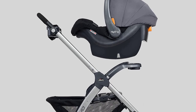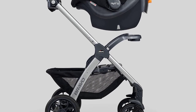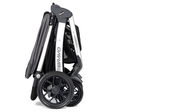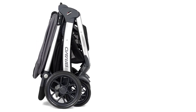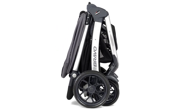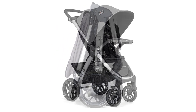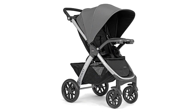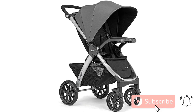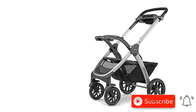The KeyFit 30 Infant Car Seat is designed with safety in mind, featuring a five-point harness and side impact protection. The car seat is also incredibly easy to install and remove from the stroller with just one click. The Bravo Quick Fold Stroller is designed with convenience in mind and can be easily folded with just one hand, with a large storage basket to store all your baby's essentials.